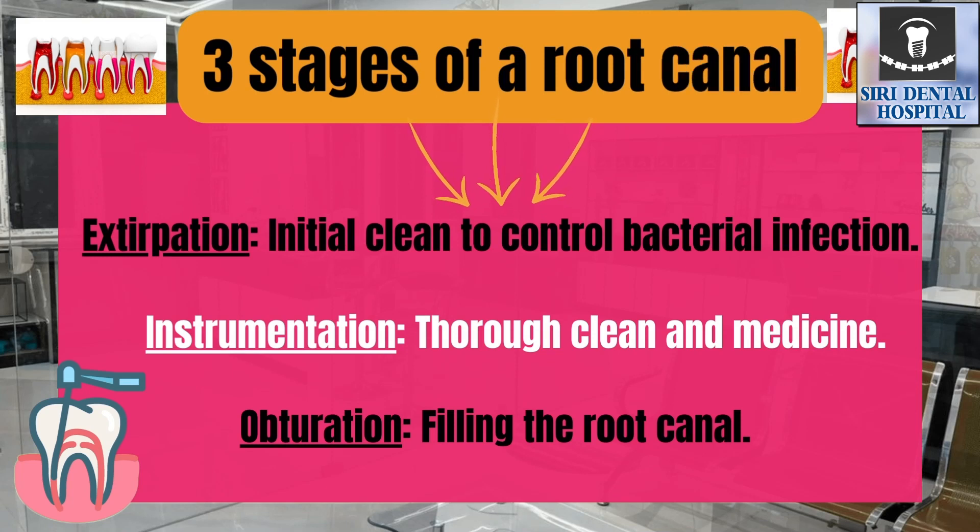For a single visit, if you have a light infection, there are two visits. In the first visit, we clean the canals. In the next visit, we fill the canals once the pain or infection has settled.